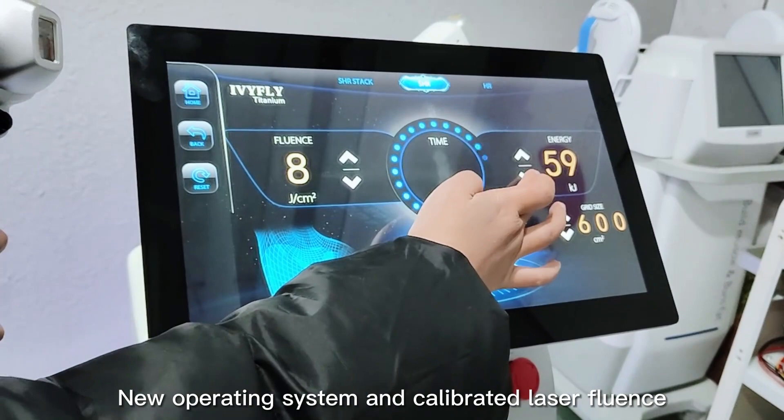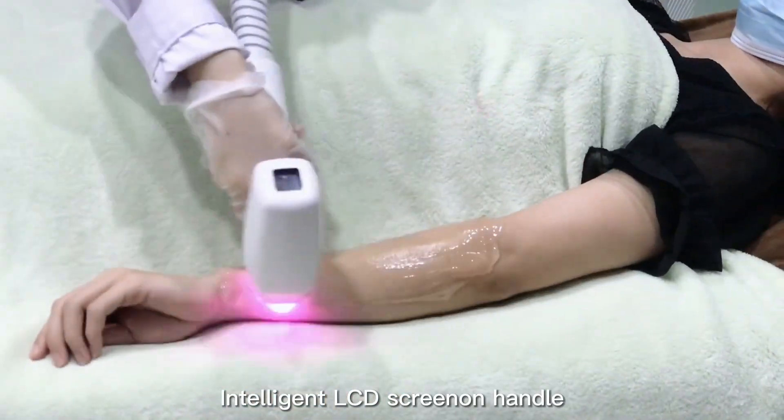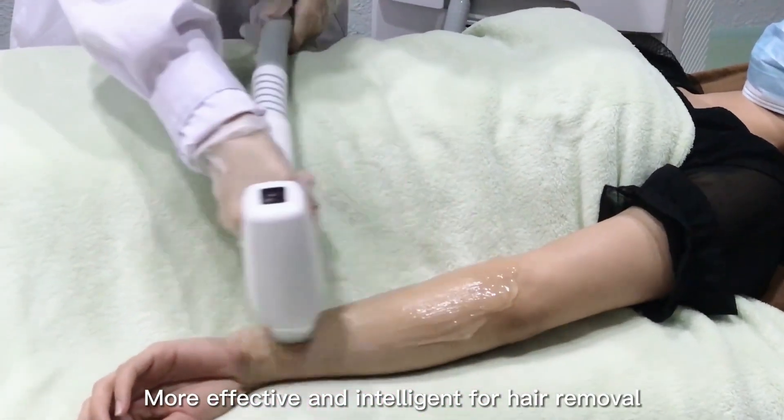It features a new operating system and calibrated laser fluence, an intelligent LCD screen and handle, making it more effective and intelligent for hair removal.